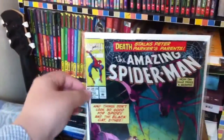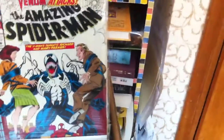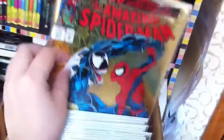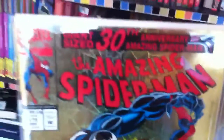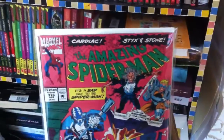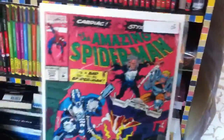Issue 370 and 371 — a near-mint copy, beautiful corner. Then 372, 374, and 375 — got that for two bucks. It's a giant-sized issue celebrating the 30th anniversary of Spider-Man.